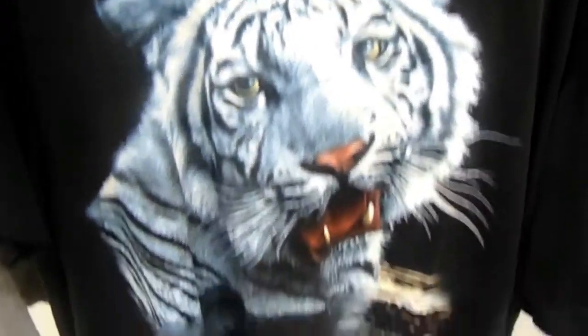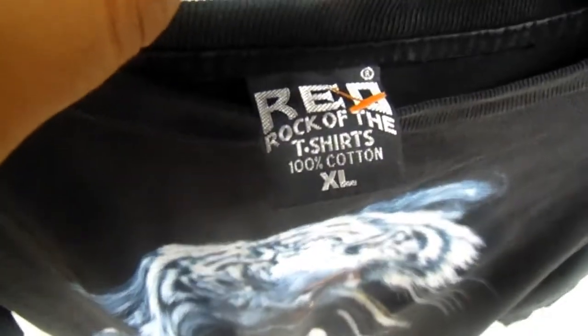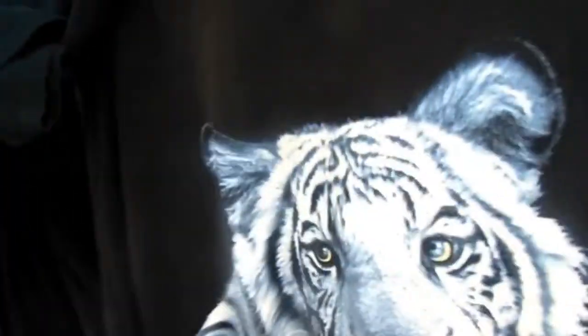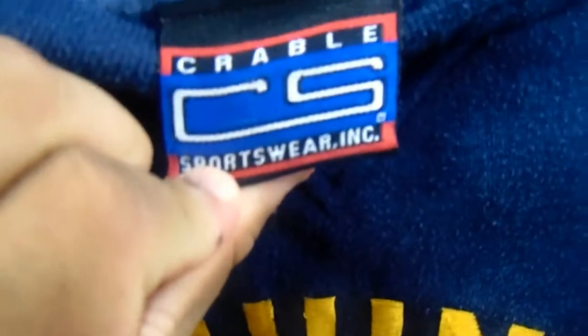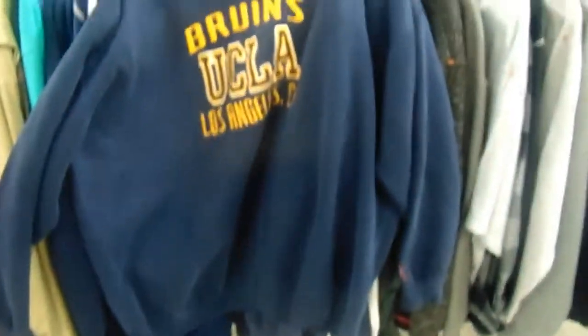At the t-shirt rack I found this shirt — it's got a wolf or lion on it. I don't know what brand it is, but if y'all know, comment below. I'll probably pass on it. In the jacket section, found this UCLA Bruins sweater — Los Angeles California, UCLA, B Sport, size large, nothing on the back. Also found another UCLA Bruins sweater — Crable Sportswear. This is fire.